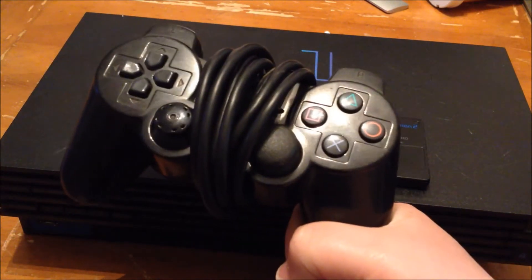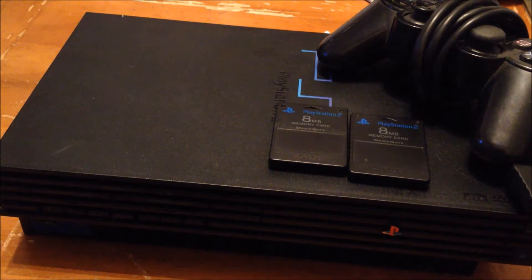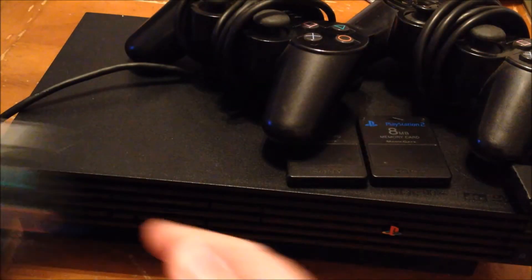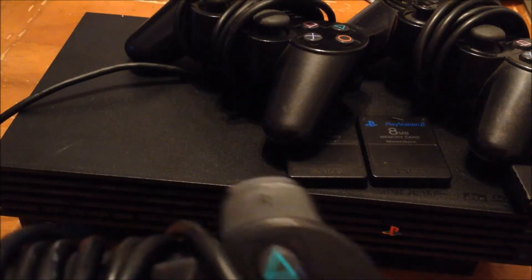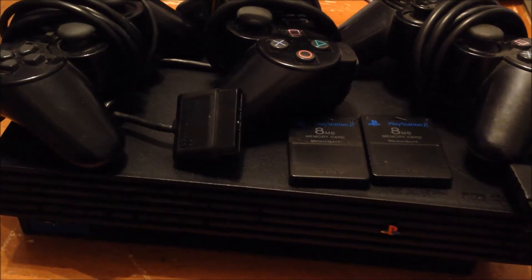This controller is missing one of the tops for the thumbstick. This one I just noticed has a gouge in the wire — didn't see that before. And this controller has no gouges. They all work, there's nothing wrong with them.